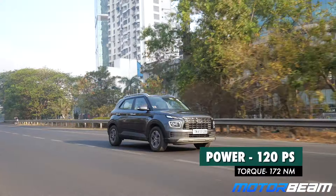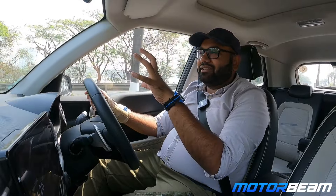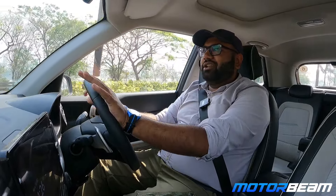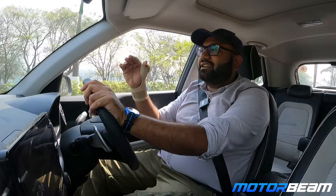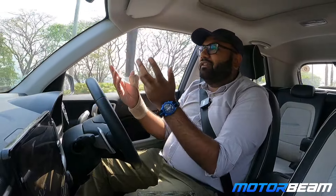The 1-litre turbo petrol engine makes 120 PS of power, which is decent. It's a 3-cylinder engine, so it's a little noisy with some vibrations. But overall it offers very nice drivability. In city traffic, I felt a very easy-to-drive feel.